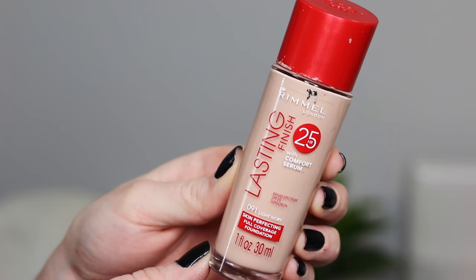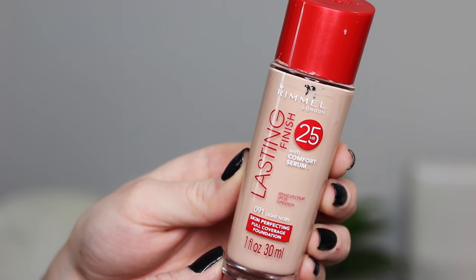The first is the Rimmel Lasting Finish 25 Hour Foundation in 091 Light Ivory — I did a full separate review on this. Such an amazing drugstore foundation. The finish is super similar to the Dior Star Foundation — a natural skin-like finish that literally looks like it melts into your skin, but with great coverage. I would wear this working out doing Jillian Michaels; it does not come off. I'm 99.9% sure this breaks me out, but if you don't have sensitive acne-prone skin, this could be your new favorite foundation. I sometimes still wear it hoping it doesn't break me out.